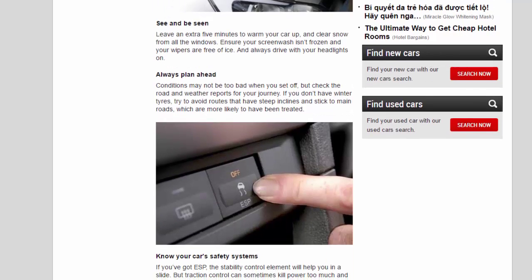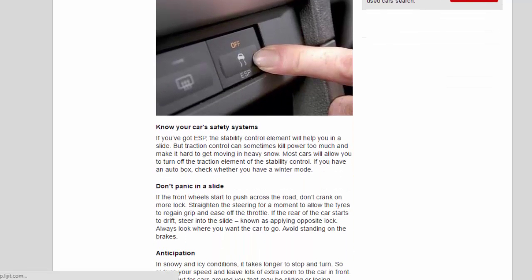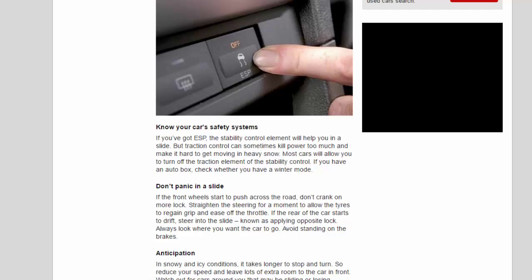Know your car's safety systems. If you've got ESP, the stability control element will help you in a slide. But traction control can sometimes kill power too much and make it hard to get moving in heavy snow. Most cars will allow you to turn off the traction element of the stability control. If you have an auto box, check whether you have a winter mode.